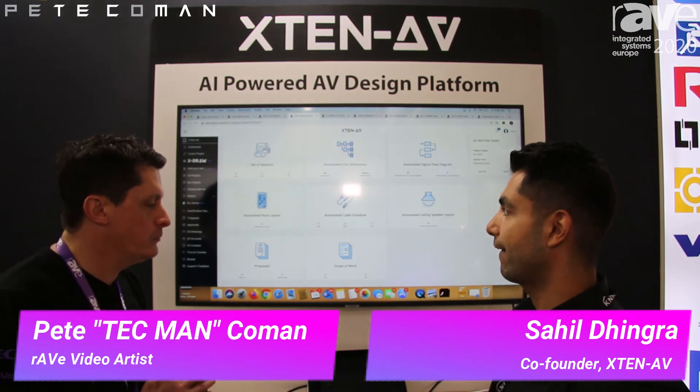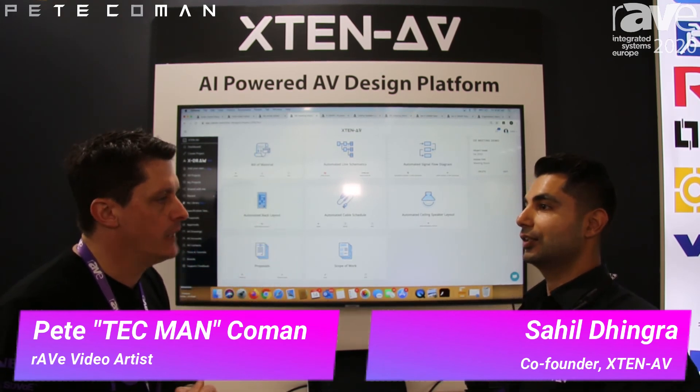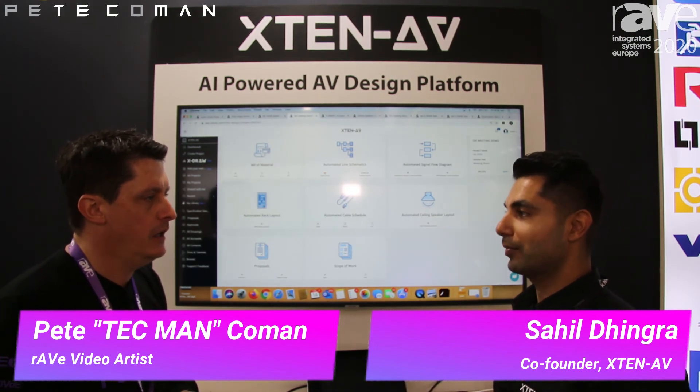What about wall elevation — if you've got a screen on the wall? That's on our roadmap. Whatever we do, we want to do it right — we don't want to launch 100 features all at once. There are a ton of things on our roadmap.